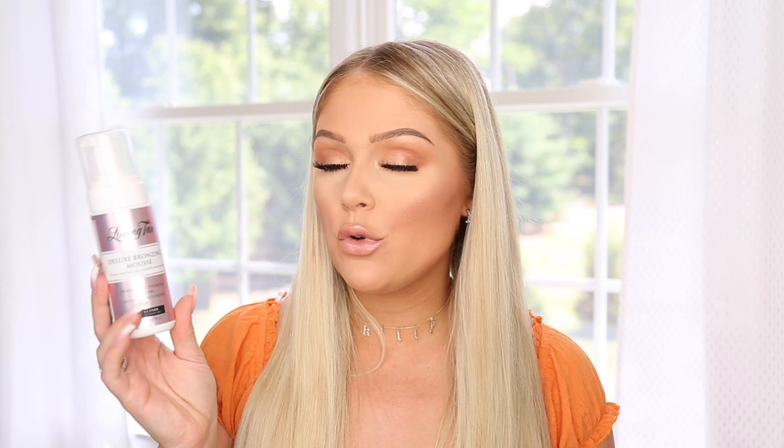Now into the actual application of the self-tan, which is honestly the easiest part. The product itself makes it very easy — this is formulated very, very well and it's one of the easiest self-tanners I've ever used to apply. I use the Deluxe Bronzing Mousse in Ultra Dark. It is not too dark — I have people message me all the time asking if it's too dark for fair skin, but I really don't think so.